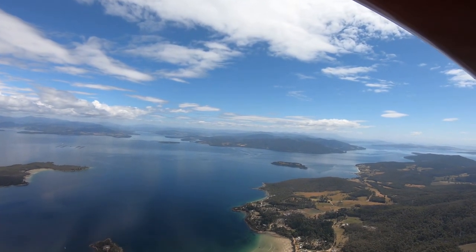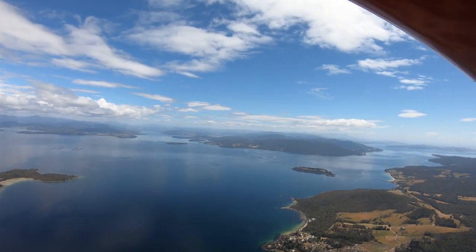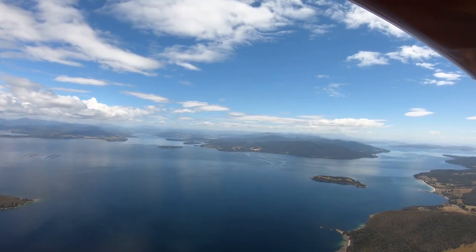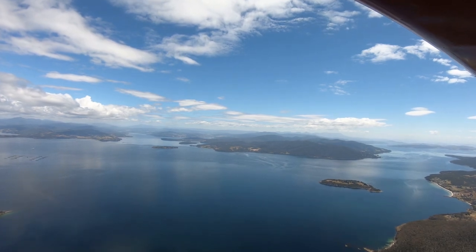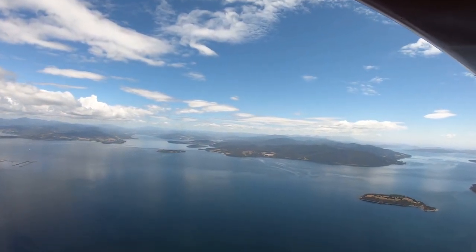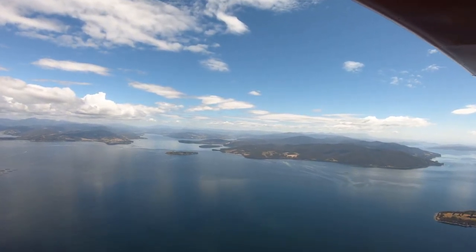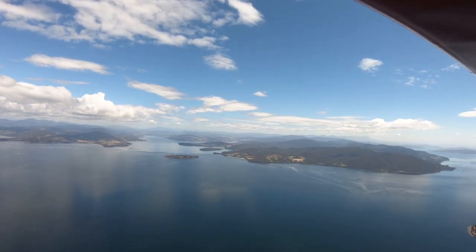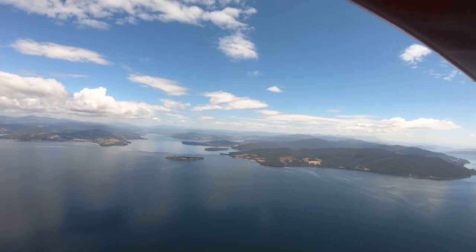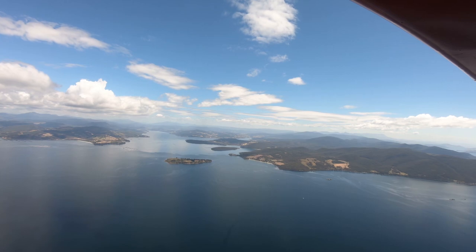The island at the mouth of the Huon estuary over there is called Huon Island — it is inhabited, there's a couple of houses on it, it's quite a cute thing. The other island just to the forward right of that is called Garden Island, again inhabited and a bit more green than Huon Island, which has been turned into somebody's estate.